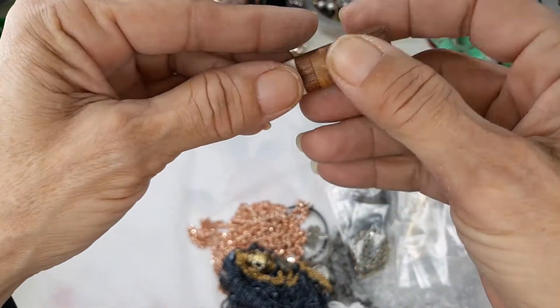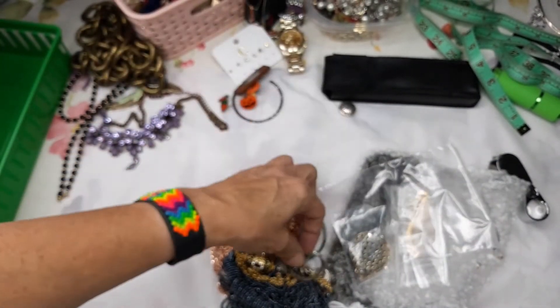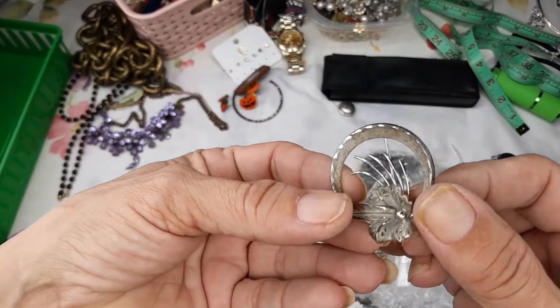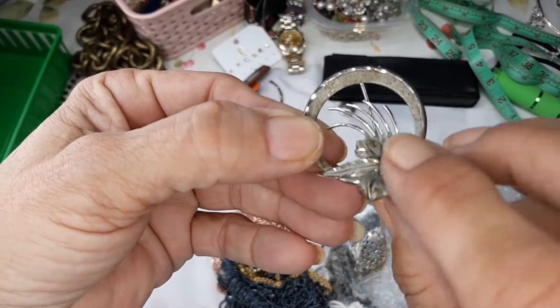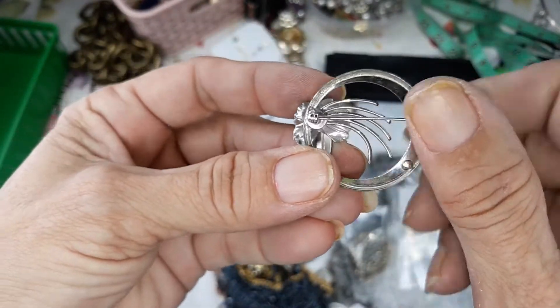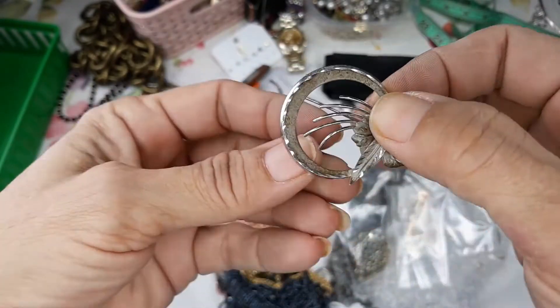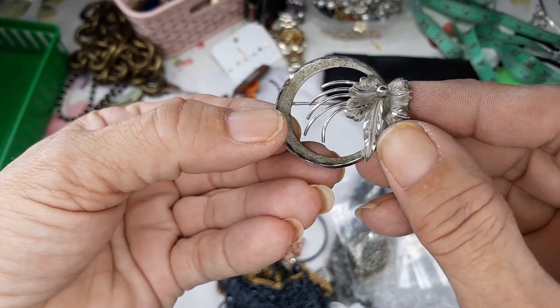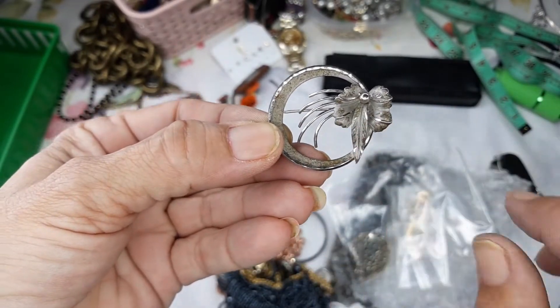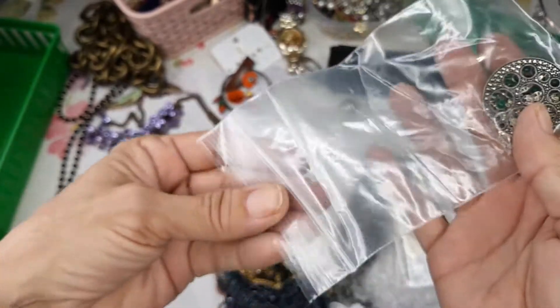We've got a wood inlay piece — looks like it's signed on the back, T-C-I or I-C-I. Beautiful inlay, so that's something I'll be looking up. The next piece is pretty but dirty — it is definitely not sterling, it has too much thinness to it, but it's very pretty. I'm going to see if I can clean this up.